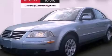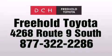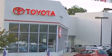Stop by today and test drive this vehicle for yourself. DCH Freehold Toyota is located at 4268 Route 9 South in Freehold. We are proud to be one of the premier dealerships in the area for new and certified Toyota cars, trucks, and SUVs.